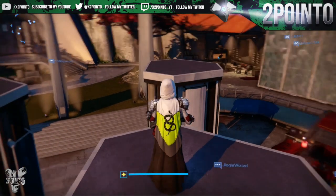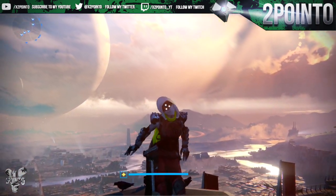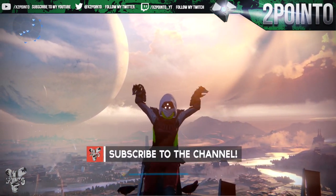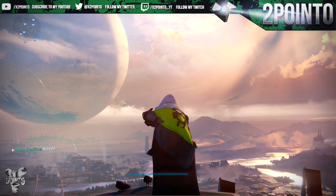That is going to bring us to the end of the video guys. If you did enjoy it or you found it useful, please leave a like as it really does help the channel out. Subscribe if you're new around here and I upload daily Destiny videos. As always, thanks for watching and I will see you guys on the next one.